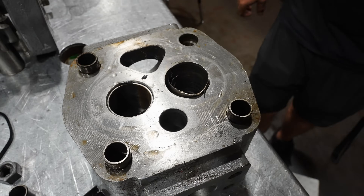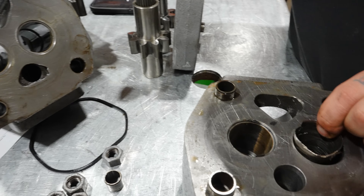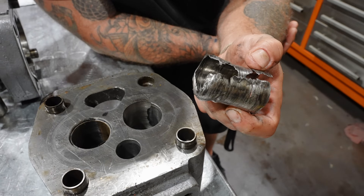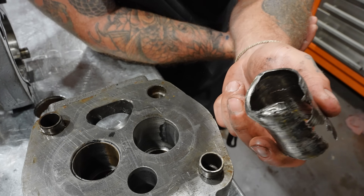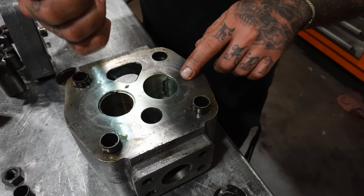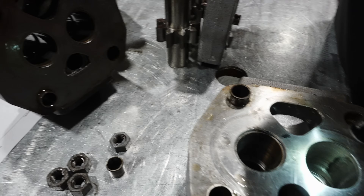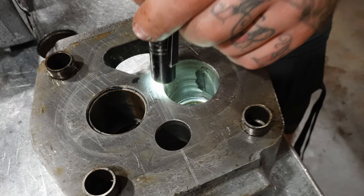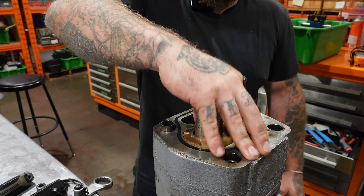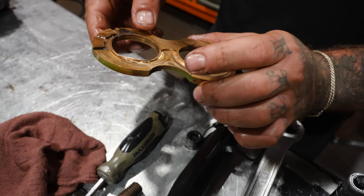If you look at these ones — see how thick they're supposed to be? Look at this — that's worn right out. That would have made some noises for sure. This is interesting: I don't know if you can really tell on the camera, but these are perfectly circular, and you can see that this one is ovaled right out. This one is also oblong. Not good.